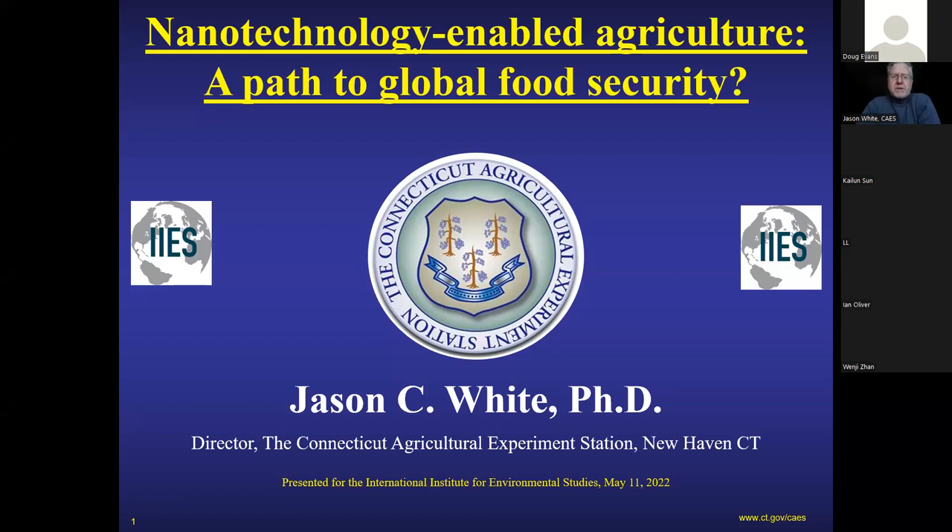Today I want to describe some of the work we've been doing on nanotechnology in agriculture, and specifically how we think we can use that to sustainably achieve global food security.